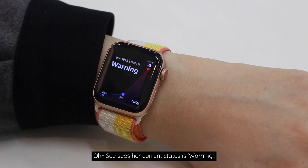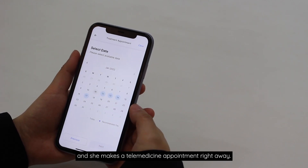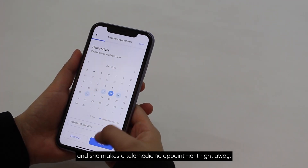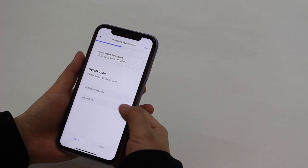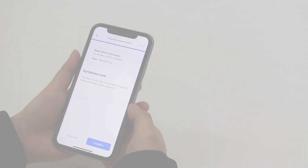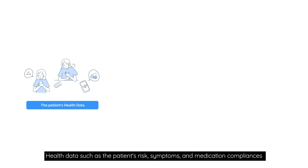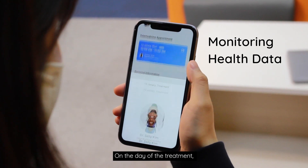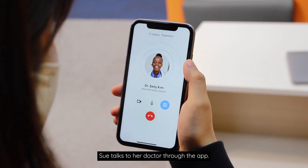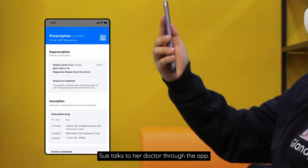Sue sees her current status as a warning, and she makes a telemedicine appointment right away. Health data such as the patient's risk, symptoms, and medication compliance are shared with doctors through the Glandi server. On the day of her treatment, Sue talks to her doctor through the app.